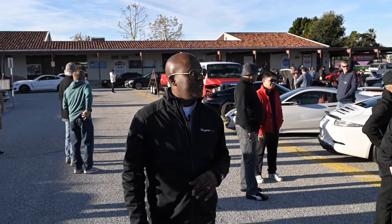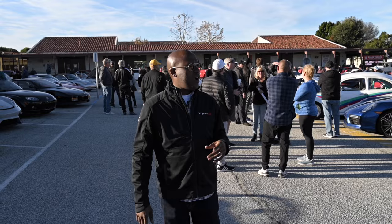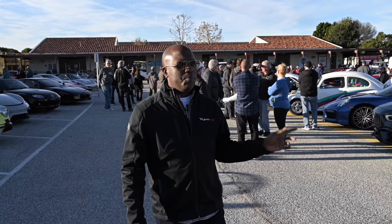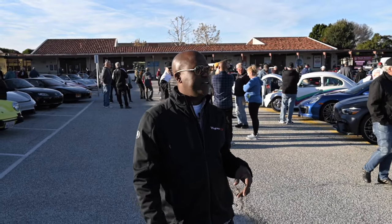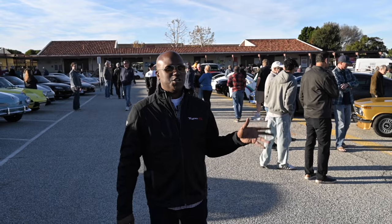There's literally every kind of car under the sun here. 911 Turbo, and so much more. There's even some classic BMWs and Volkswagens. Of course you're going to have a new Supra. There literally is every vehicle here that you can imagine.